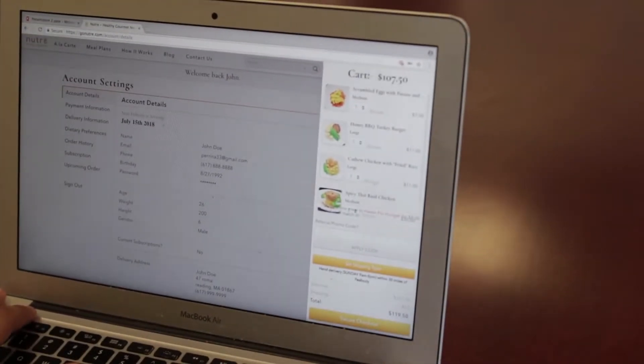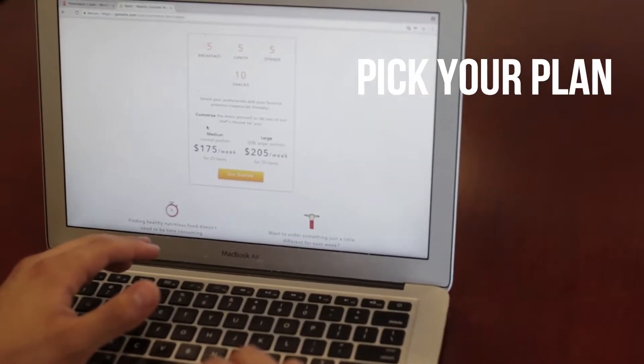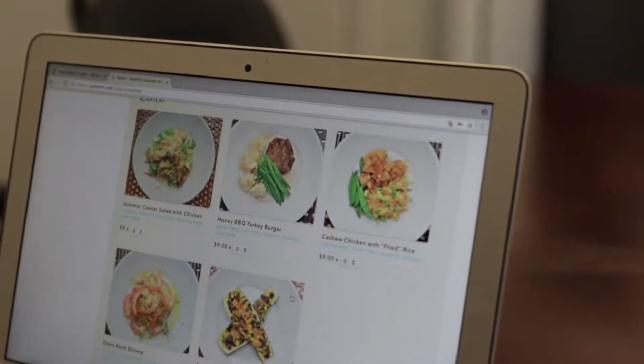Now if you're interested in a subscription, this is even easier. Pick your plan — essential or complete — select large or medium options, then select your meals that are all macro-friendly and simply check out.